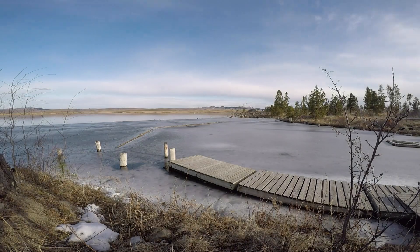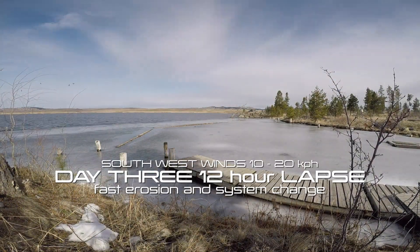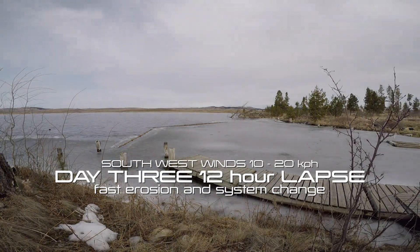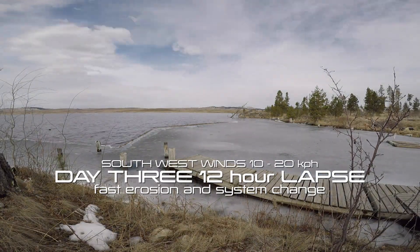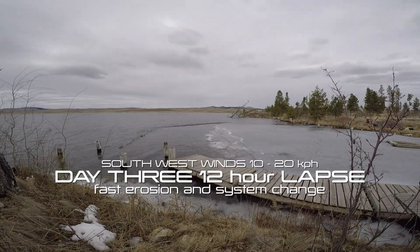Welcome to time-lapse day three from 8 a.m. to 8 p.m. This day the systems were moving hard over a slushy, rained-on ice surface, pushing southwest winds from 10 to 20 variable. This was like a bulldozer effect, as you can see.